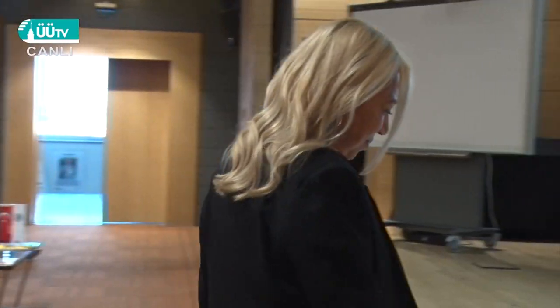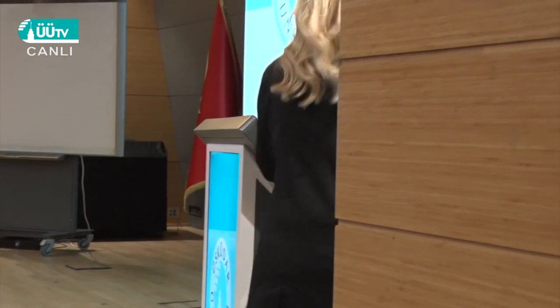Now I would like to call back our department head, Dilek Batu Saçar. Thank you very much.